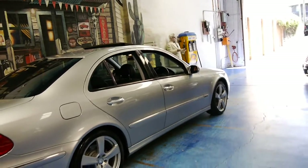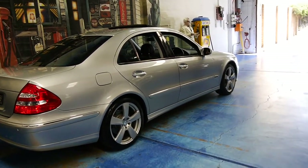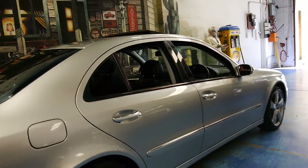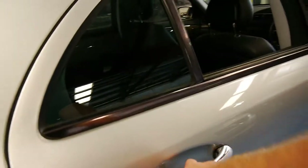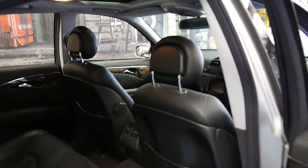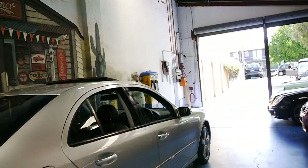It's got the very nice five-spoke alloy wheels which are actually available on the newer series W212 — this car is a W211. It's got some very nice Pirelli tyres, and Cirkon Silver with black leather interior is a very good colour combination to have, especially when these cars get of age. They don't show all the little marks and things like darker colours do.